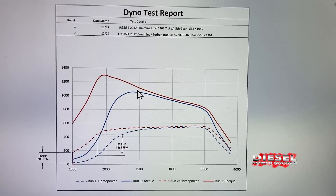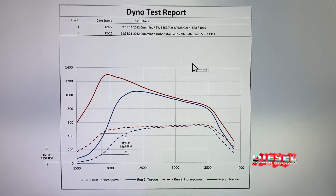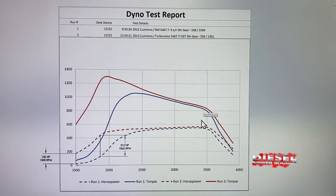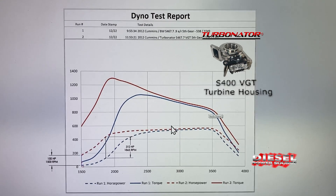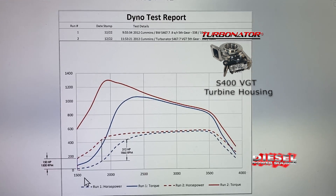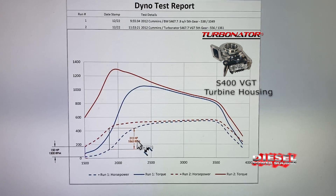Some measurements have been added to the graph to help better understand the comparison. Overall, the VGT at peak had 18 more horsepower, but the big difference is down in the lower end. The biggest difference was at 1865 RPMs, where the VGT had 312 horsepower more.